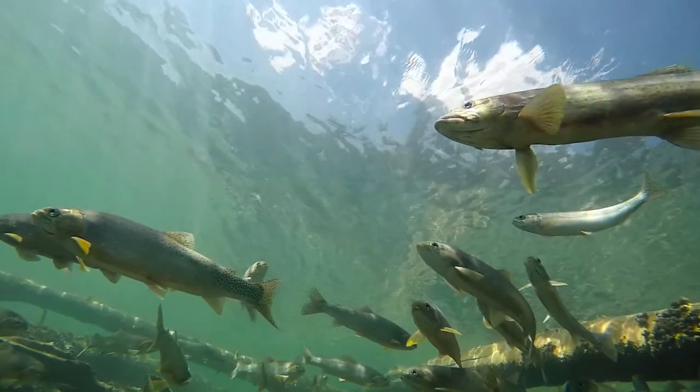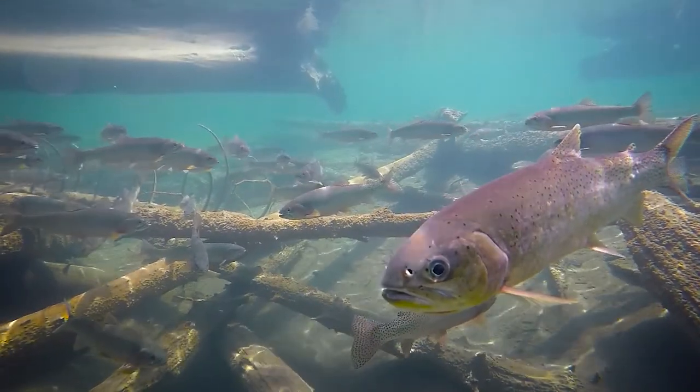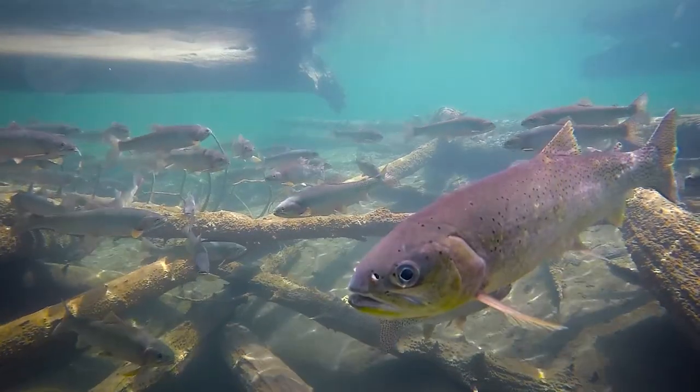West Slope cutthroat trout are a native trout species. They're actually threatened in Canada. There are only 10 places left in Banff National Park where you can find West Slope cutthroat trout in their native waters, where they're still genetically pure. What happens is the rainbow trout that we're putting on top of these fish — they're both spring spawners and very closely related — and you end up with a hybridized fish that doesn't have all the same genetic and behavioral attributes of a pure West Slope cutthroat. So we need to go in and remove those non-native rainbows to restore pure West Slope cutthroat.